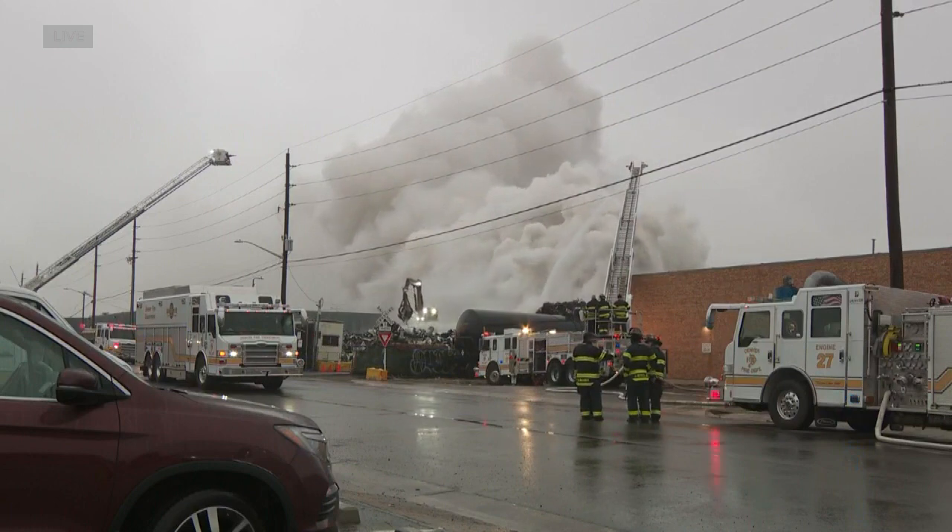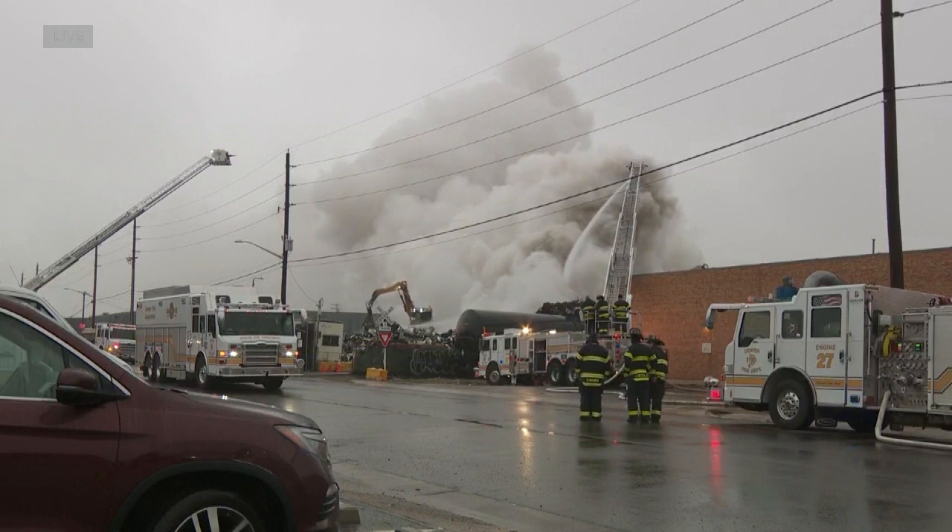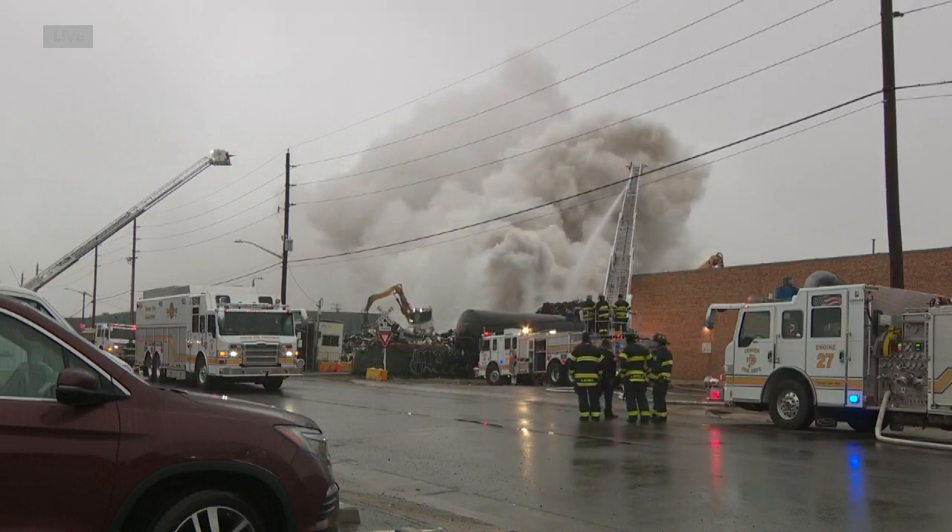You can see some of the heavy machinery they're using to move pieces of that pile to continue getting it under control. It seemed like there was just a lot to burn there, Jason.